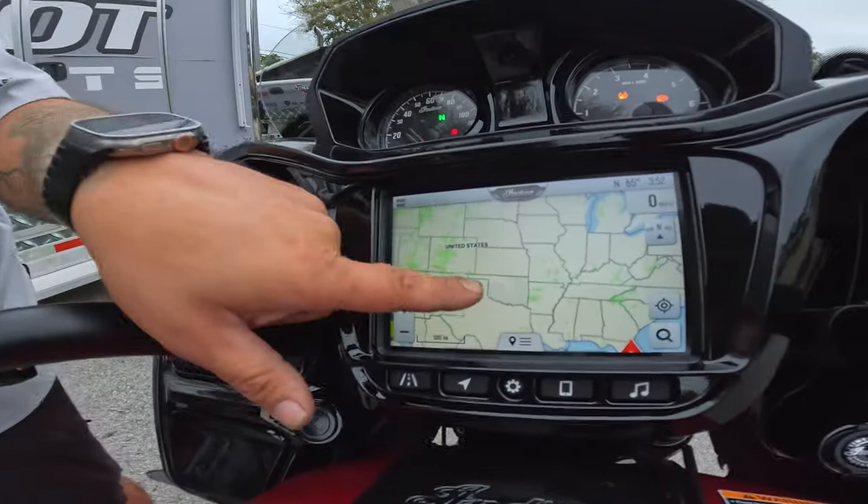Live weather, we have live traffic. We are back at it again at Holeshot Power Sports, Fleming Island, Jacksonville, Florida — but this time, the 2024 Challenger Dark Horse.